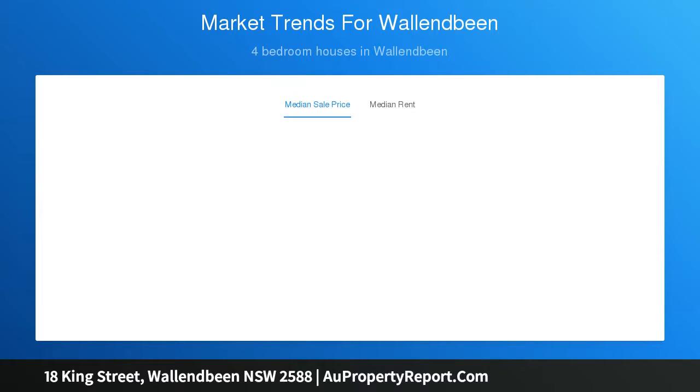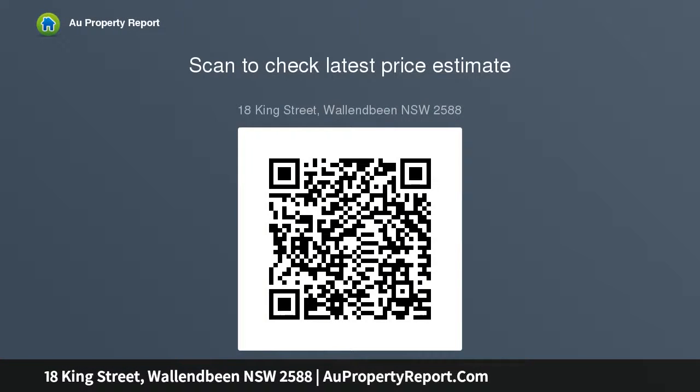Semi-established gardens with rear lane access. This property offers potential in a vibrant country town, ideal for a restoration project. 20 km to Harden, 20 km to Young, 140 km to Canberra.